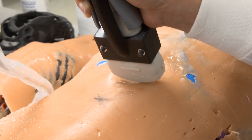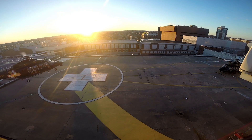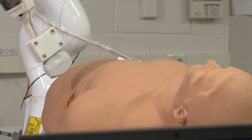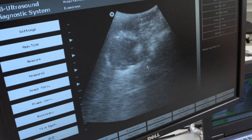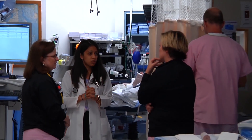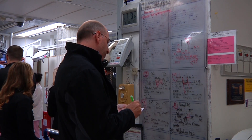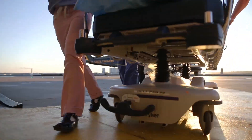Currently in our research, we are developing a robotic system which will be able to perform an autonomous ultrasound on patients in ambulances and helicopters. A robotic system that scans the patient for internal bleeding and sends the images and results directly to the hospital, so that doctors can diagnose and prepare for the treatment of the patient the minute he or she comes through the door.